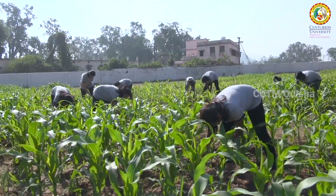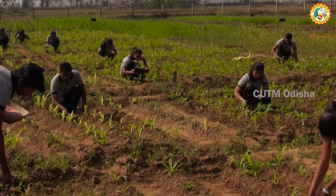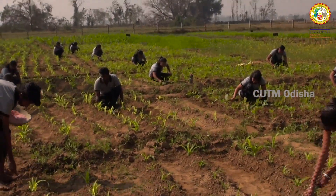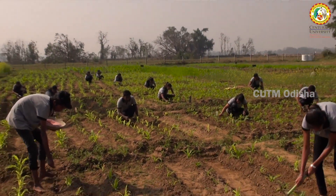Here we are growing some winter crops and some summer crops. In the first plot we have 18 subplots and each subplot is 25 square meters, with two students allotted to each subplot.